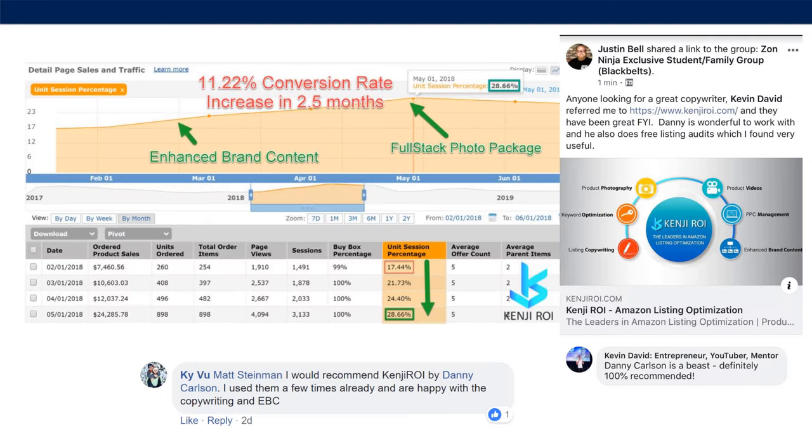Here are some of the results that we have done for our clients. You can see a few testimonials from previous clients, and this graph shows an 11.22% conversion rate increase in 2.5 months. That is much higher than typical, but an 11.2% conversion rate increase can be thousands of dollars per month on a well-performing product.